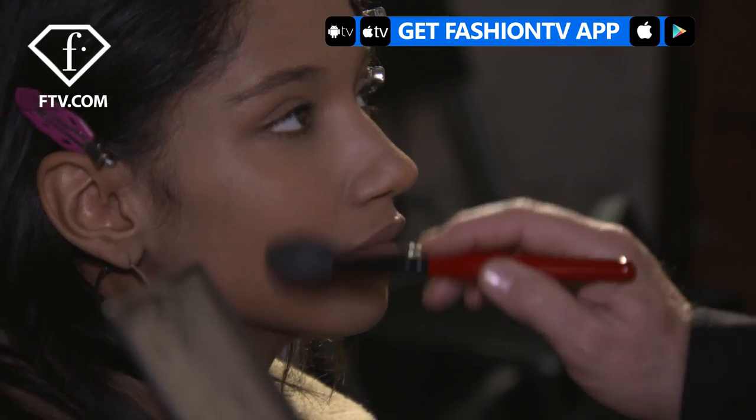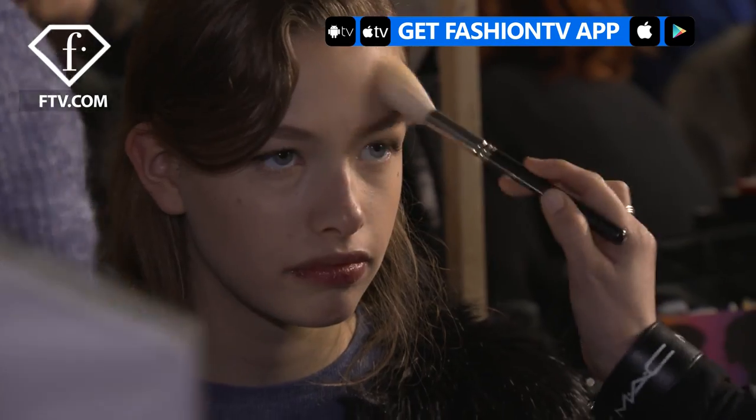Hi Fashion TV, we are backstage at Pucci. We created a makeup with basically that moment between Norma Jean and Marilyn Monroe.